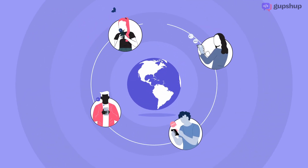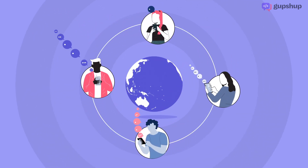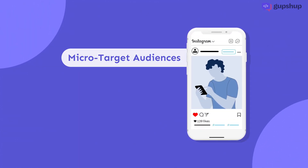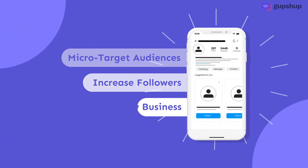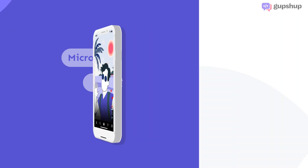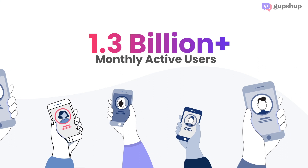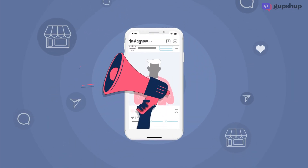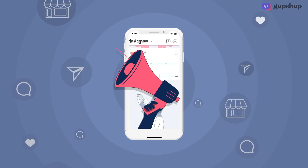Businesses are engaging with customers more than ever. Thanks to platforms like Instagram, businesses can micro-target audiences, increase their followers, and grow their business by sharing engaging content. With over 1.3 billion monthly active users, Instagram today is a go-to marketing channel for businesses and brands of all sizes.